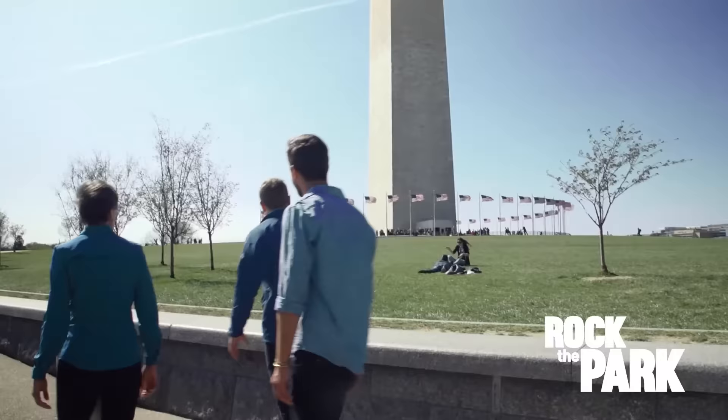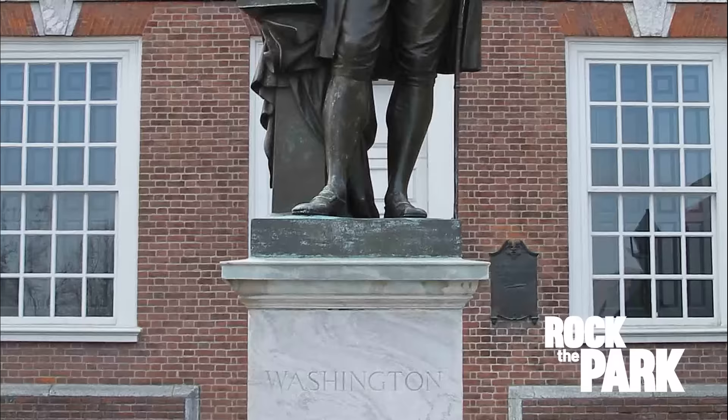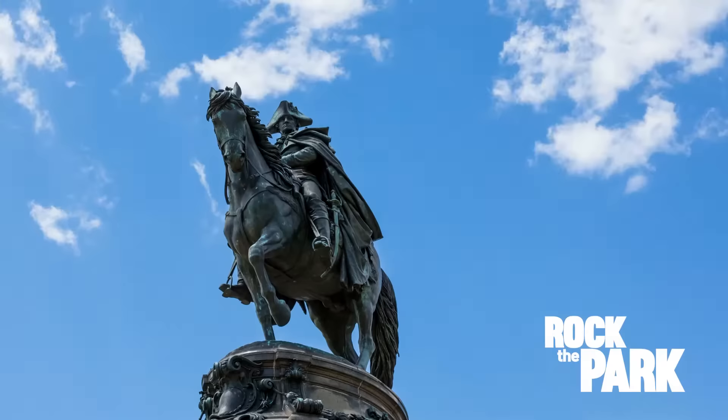The Washington Monument is the world's tallest stone structure, made from blocks of marble, granite, and bluestone gneiss. It was designed in 1835 as a tribute to General George Washington, who won the Revolutionary War, the first president who set the precedent for voluntarily stepping down after two terms. He remains an enduring model of integrity and public service.